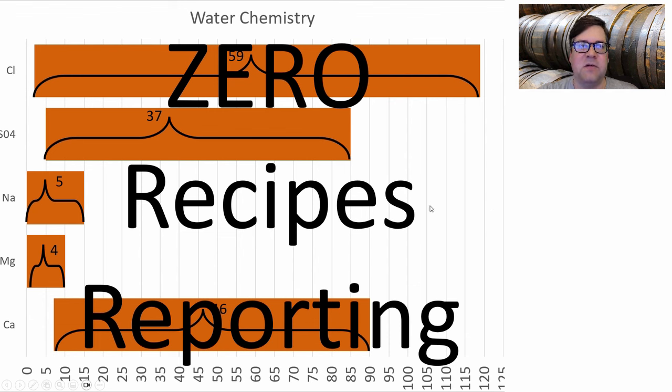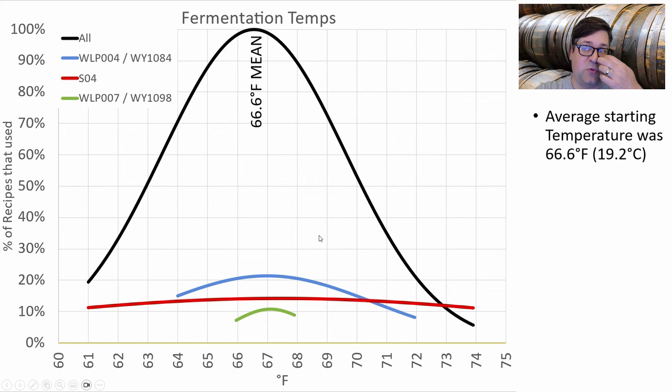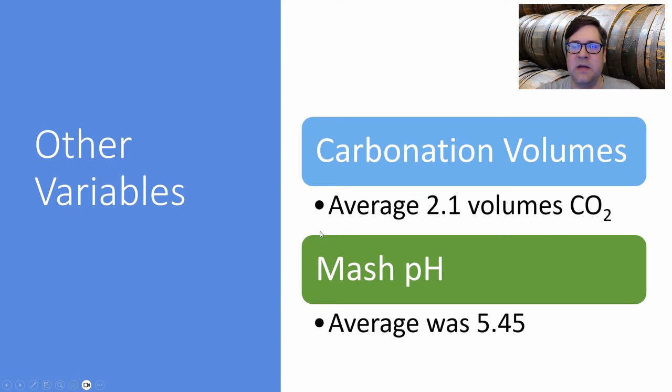I could not find a single water chemistry other than my own, so I'm going to recommend using the English barley wine water chemistry I reported in an earlier video for this style. Fermentation temperature averaged 66.6°F (19.2°C) — right at 67°F — and the top three yeast strains all fermented at 67°F. Carbonation average was 2.1 volumes of CO2 and mash pH average was 5.45.